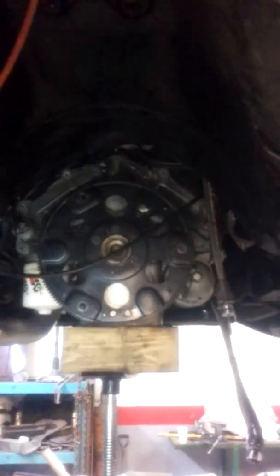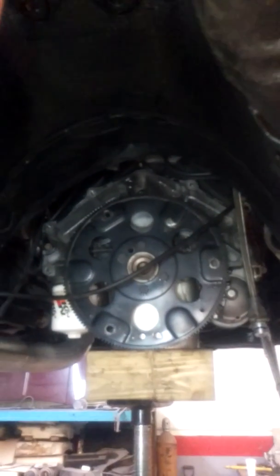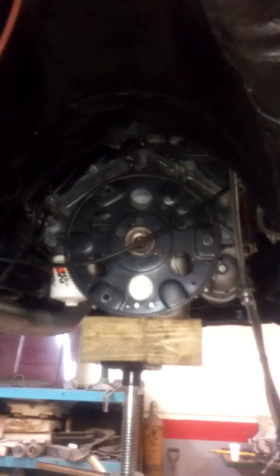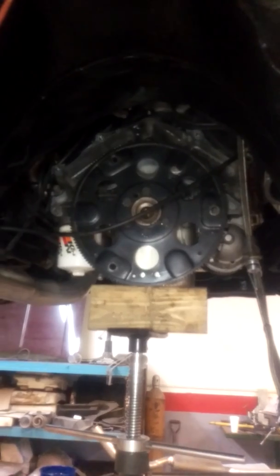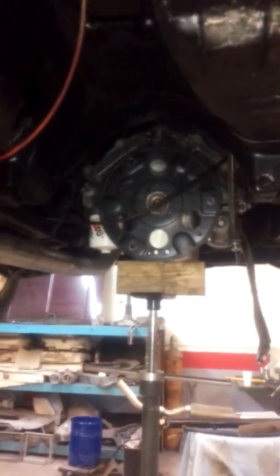I just threw this video together with my phone so I know it's not very good, but at least it gives you some idea what's happening. What a bummer - but that's hot rods. A brand new torque converter should not break that soon; it just shouldn't happen. I'm going to have to really think hard about whether or not I trust it enough to put it back in there. I don't want to do this again - once is enough. That's it for now; see you when I get it back together.